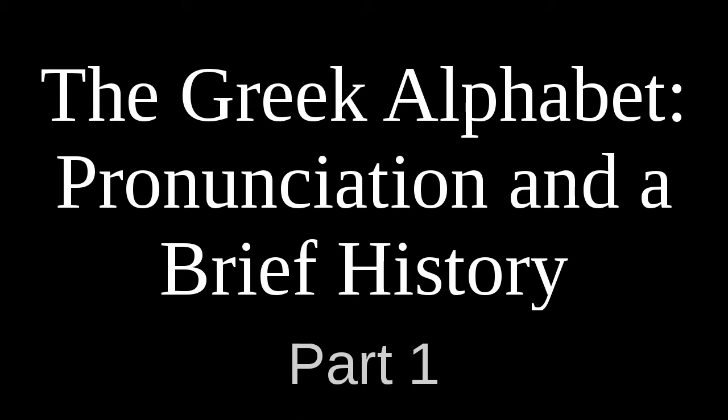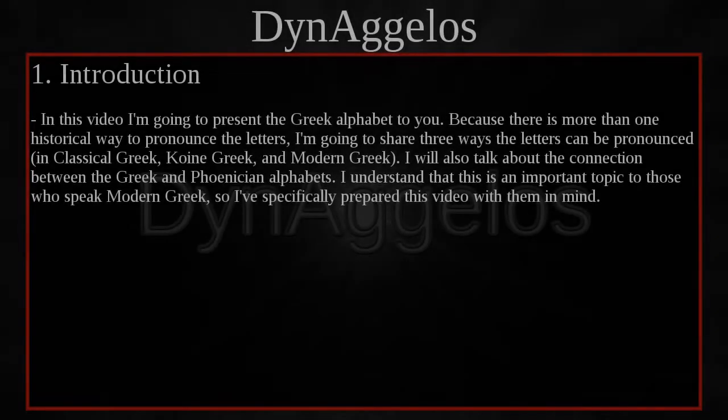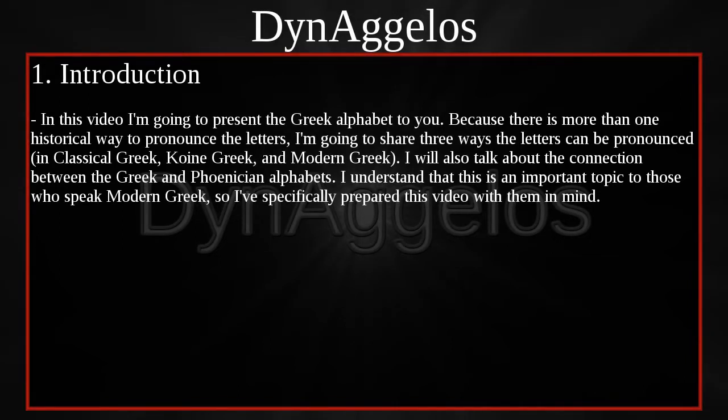Hello everyone, you are watching The Greek Alphabet, Pronunciation and a Brief History, Part 1. In this video, I am going to present the Greek Alphabet to you. Because there is more than one historical way to pronounce the letters, I am going to share three ways the letters can be pronounced: in Classical Greek, Koine Greek, and Modern Greek. I will also talk about the connection between the Greek and Phoenician alphabets. I understand that this is an important topic to those who speak Modern Greek, so I have specifically prepared this video with them in mind.